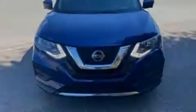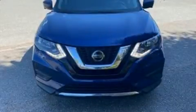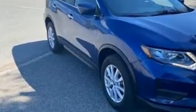Sensibility and practicality define the 2018 Nissan Rogue. With less than 30,000 miles on the odometer, this four-door sport utility vehicle prioritizes comfort, safety and convenience.